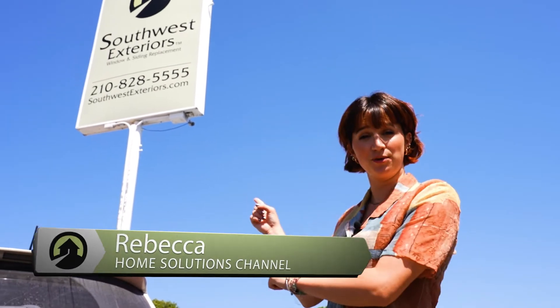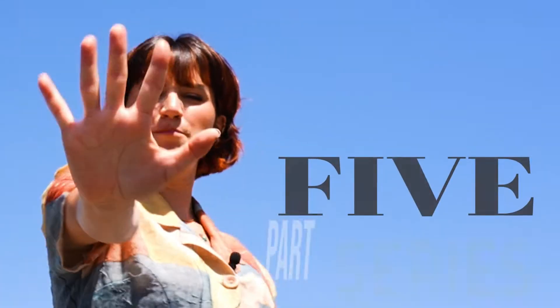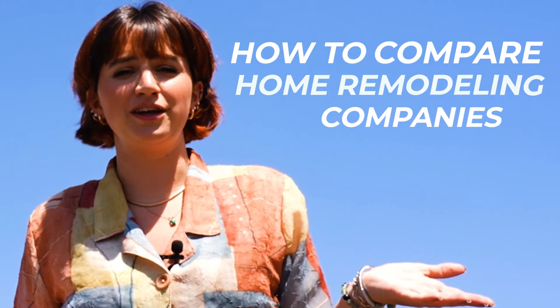Hey everyone, it's Rebecca from the Home Solutions channel and today I'm here at Southwest Exteriors to talk with sales leader Ryan Houchen and bring you this five-part series on how to compare two or more home remodeling companies so you can choose the best one for your project.